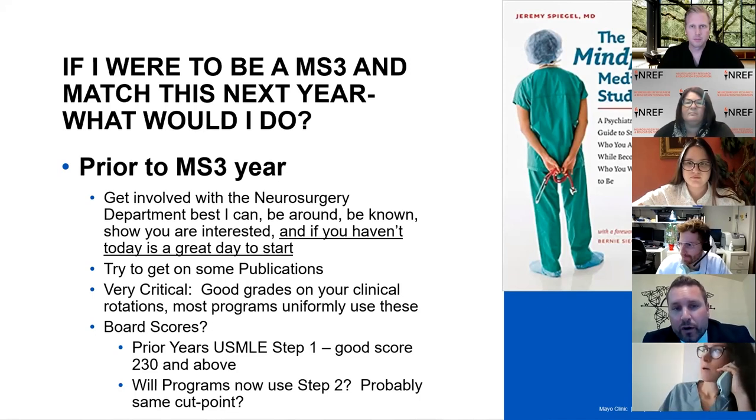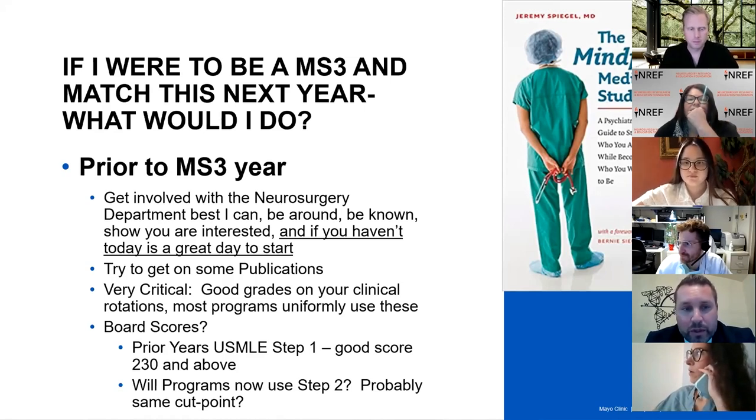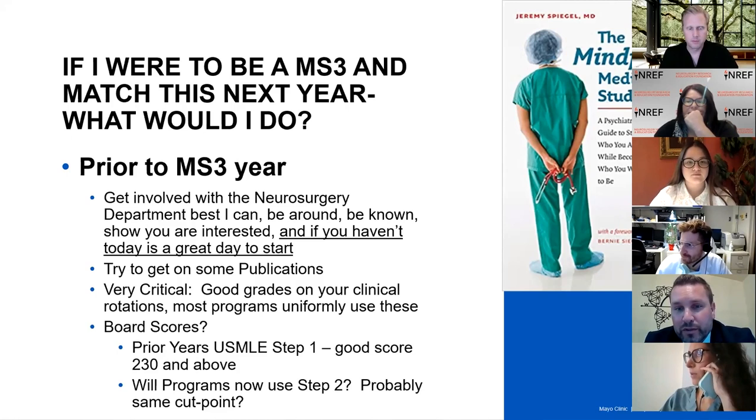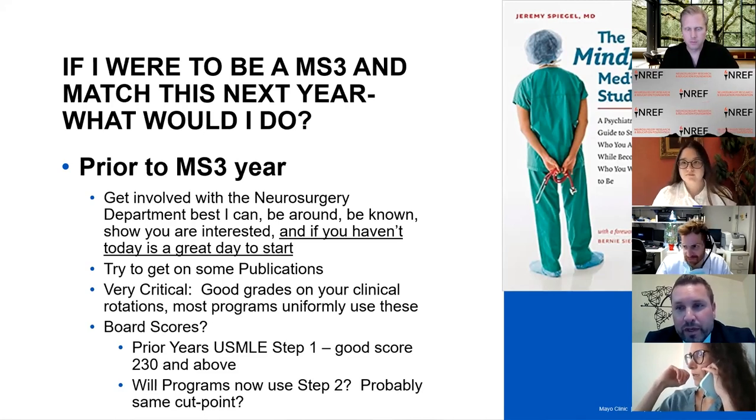Get involved with the neurosurgery department the best you can. That doesn't mean be there all the time, but be around, be known, and show you are interested. Today is the right day to reach out to your program director or your local neurosurgeon and get to know them. Try to get on some publications before your MS3 year — that's not mandatory, but we use publications to try to distinguish between the 300-plus applicants every year, and they don't have to be in neurosurgery.